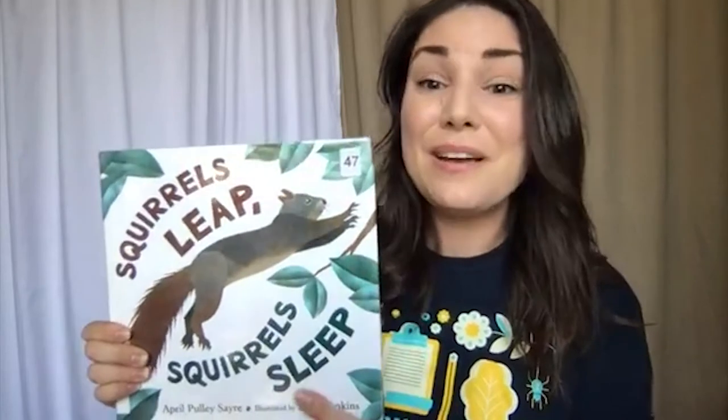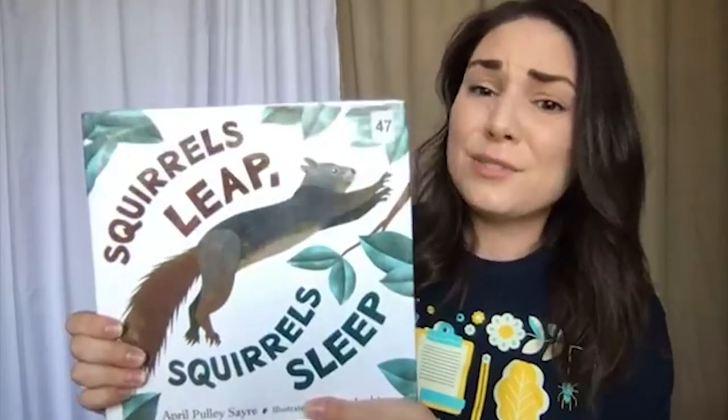Do we have any idea what type of animal might be very, very busy eating acorns right now? There are many different types of animals eating acorns right now, but the one that we're going to read about today is squirrels. I love squirrels. I grew up in Honolulu where there are no squirrels, so coming here to the continent of North America has been really exciting for me because I think squirrels are so cute.